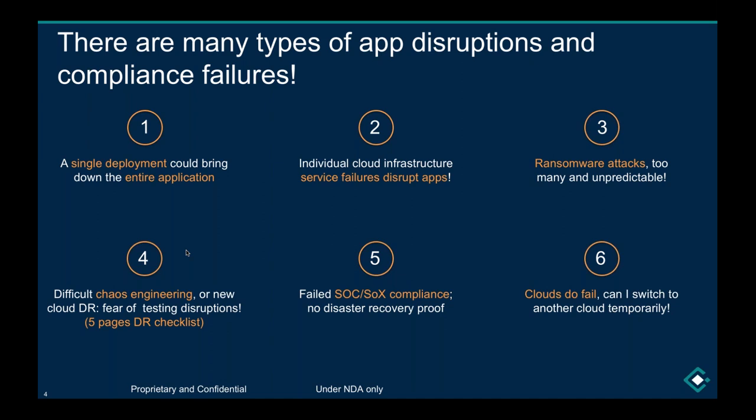The disruption is real, even if you wanted to do testing. SOC compliance is another mandate: if you're operating a SaaS application that's supposed to operate 24/7, you'll most likely need an SOC certificate. These organizations demand proof that you can actually recover applications in the event of a failure — not just virtual machines, but the entire application stack.